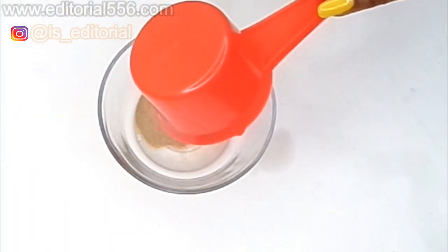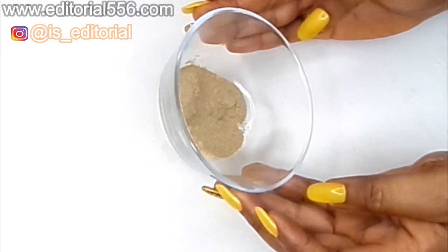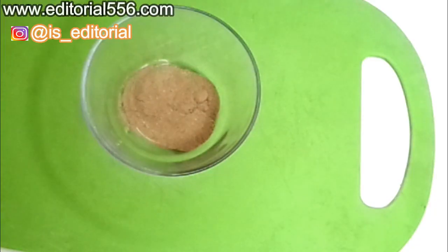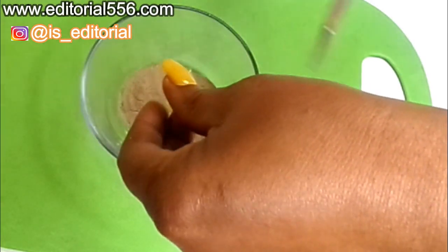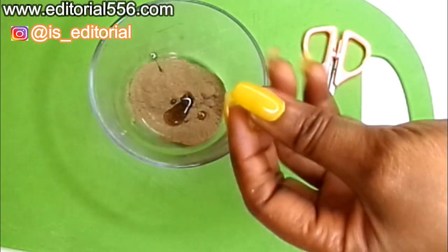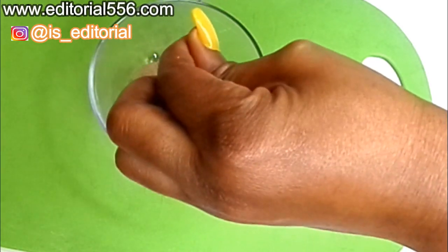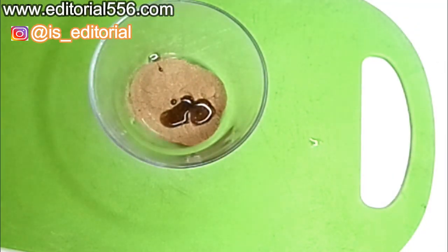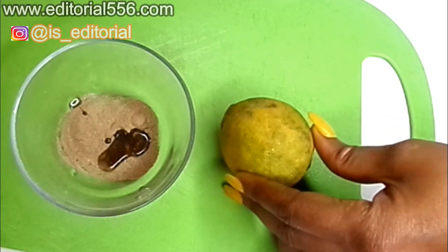For this remedy, we're going to take about one tablespoon of amla powder — though it depends on how much you want, so you can take more or less based on your preference. For the vitamin E, I'm going to cut two capsules and press the contents into the mixture. After doing that, we're going to cut in the lemon.